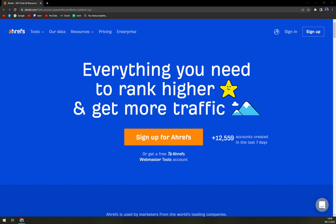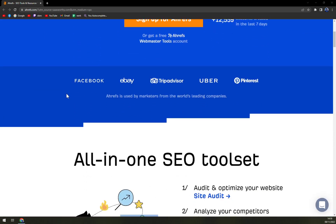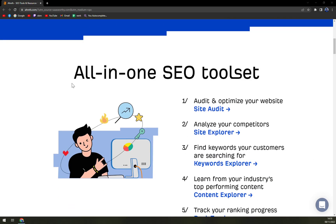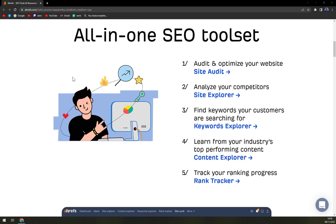Ahrefs is an SEO tool that enables companies and website owners to grow the organic traffic of their websites. Users can even research their competitors to understand what is working for them and the reason for their higher ranks. All this and more are neatly charted out in an organic search report that showcases the amount of traffic driven by each keyword.